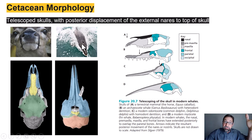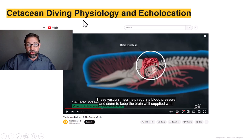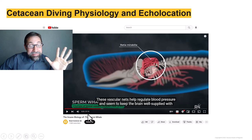Additionally, the odontocetes, like this dolphin, have asymmetrical skull structure — see how it looks different on the right side compared to the left. This asymmetry is purposeful and relates to the production of sound pulses for echolocation. Rather than a long explanation, I'm going to ask that you watch this 21-minute video. I know it's kind of long, but it's absolutely fascinating stuff, focused on sperm whales.